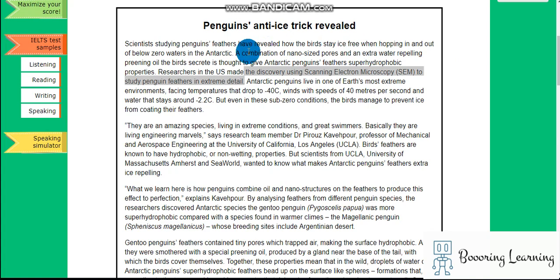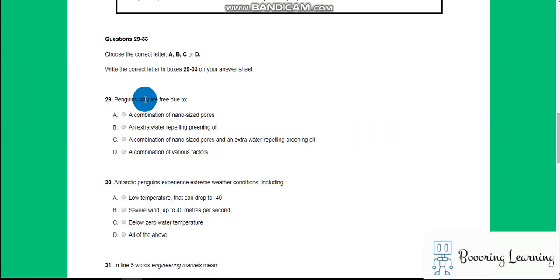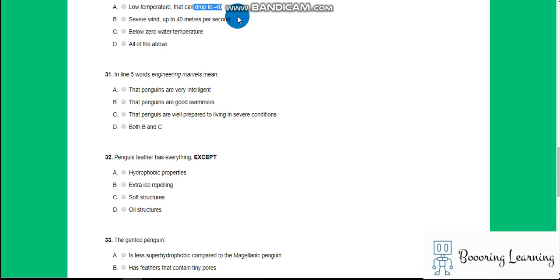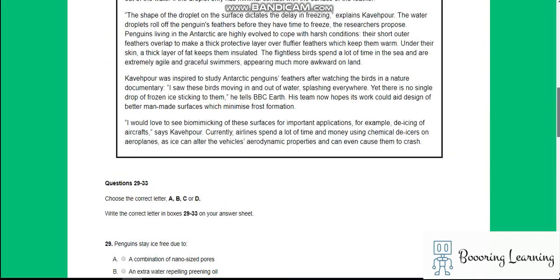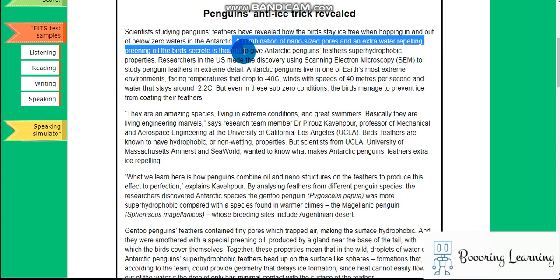Scientists studying penguins' feathers have revealed how the birds stay ice-free when hopping in and out of below-zero waters in the Antarctic. A combination of nano-sized pores and extra water-repelling preening oil is thought to give Antarctic penguins' feathers super-hydrophobic properties.